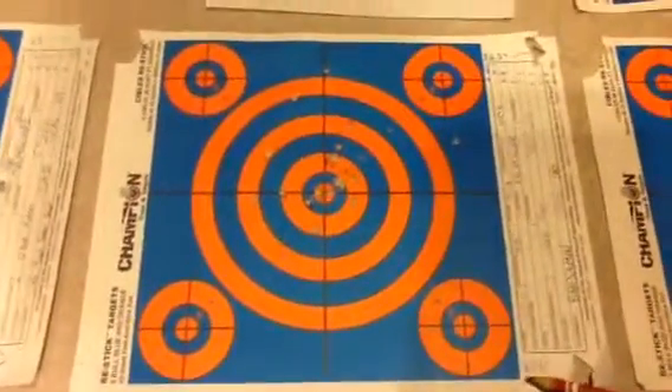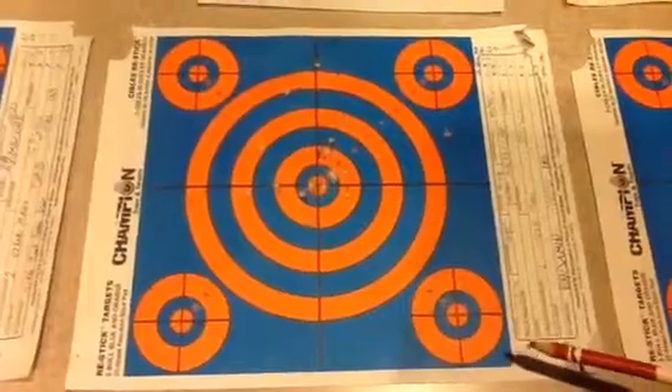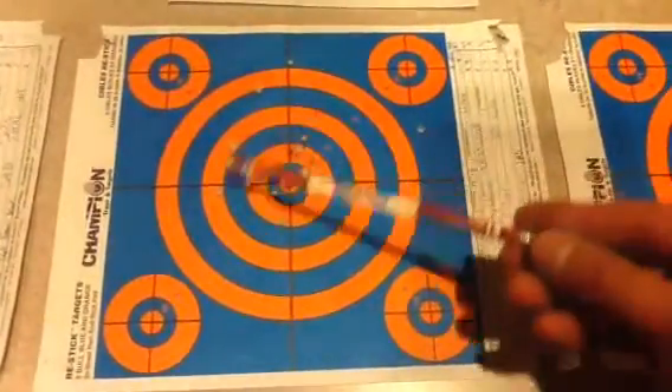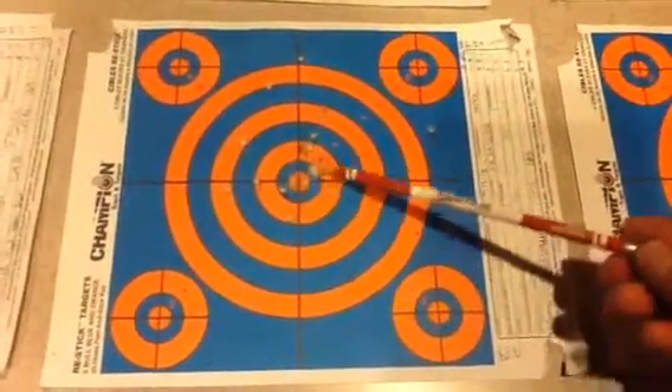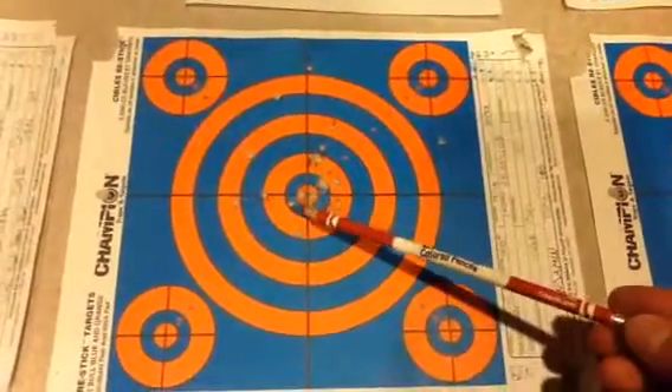Continuing on to the second shooter, BEN, or Basic Enforcement of Negotiations. He had a very impressive grouping as well, but a few of them do stand out — such as the ones right there and there. He had two in the middle, though.